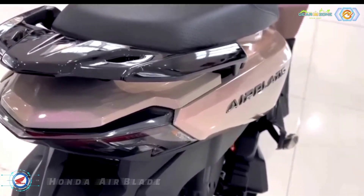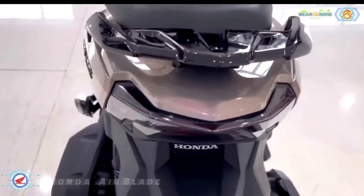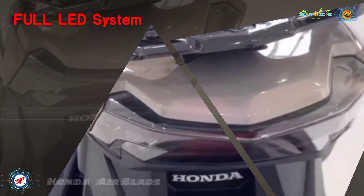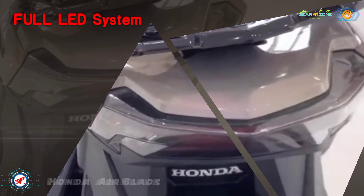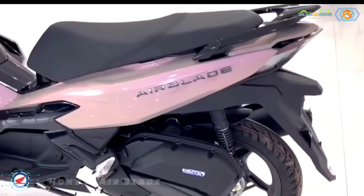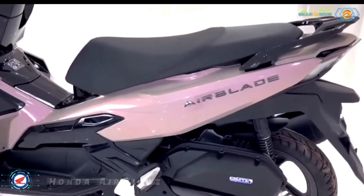The rear lights of the Airblade 2023 are equipped with a two-stage LED system, creating an eye-catching 3D shape in order to increase aesthetics and safety for the driver, as well as save electricity for the scooter.